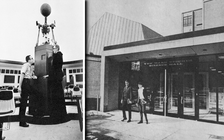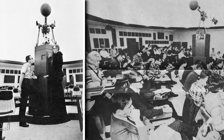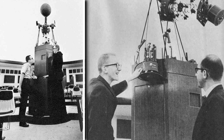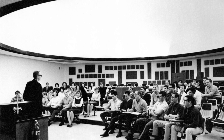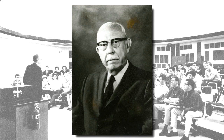The Ward Beecher Planetarium at Youngstown State University opened in the spring of 1967. With a 40-foot dome and 126 seats, it was, and still is, the largest planetarium on a college campus in Ohio. The planetarium was part of an expansion project for the University Science Building, which was made possible by the generosity of Ward and Florence Beecher.